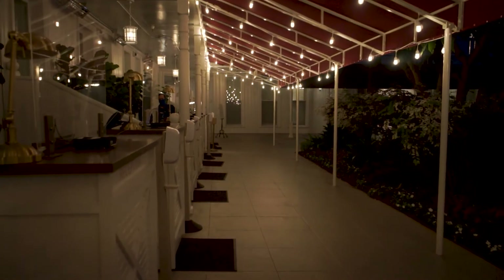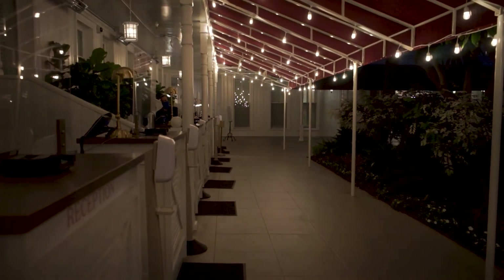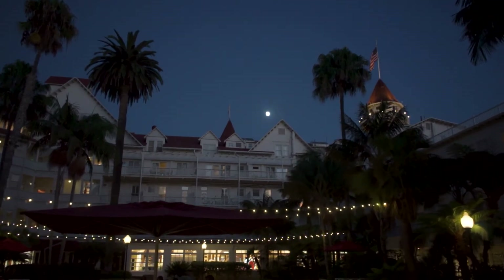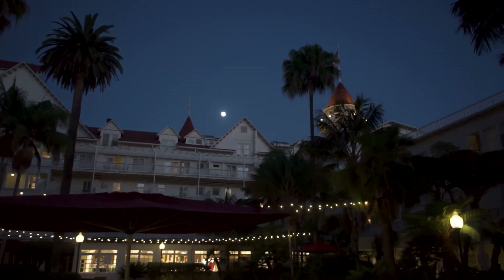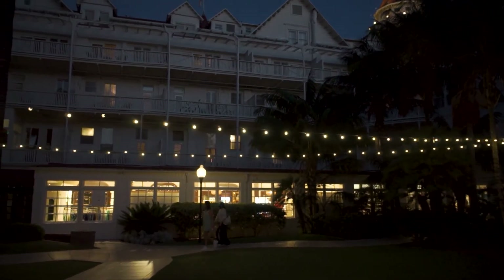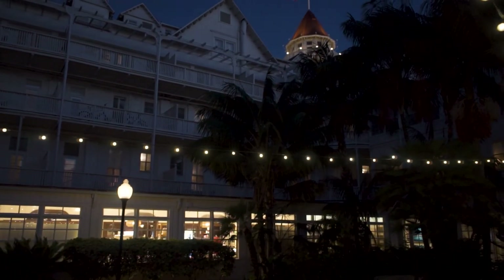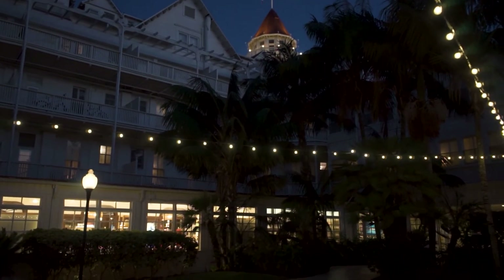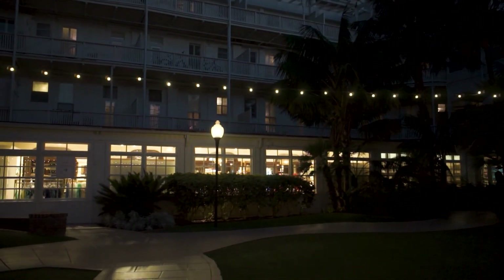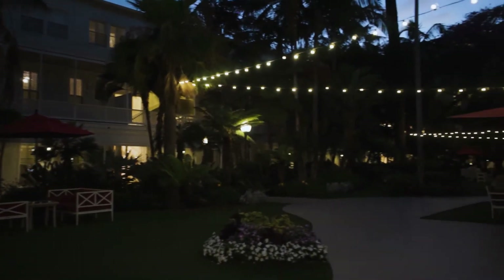If you come into Hotel Del Coronado right now, the check-in is in the garden area. Unfortunately, the lobby is not open right now, which is a shame because that's one of the most beautiful parts of the hotel — they're doing some construction in there. There are a couple of shops along the inside that are still open, and it's still an enjoyable experience overall.